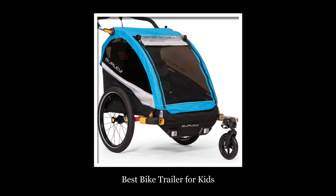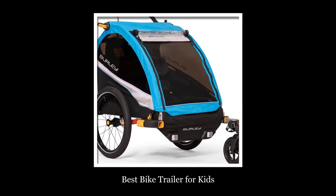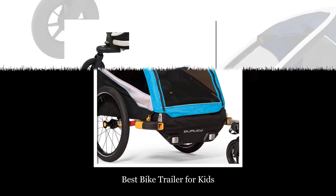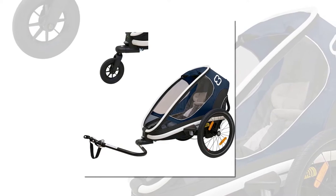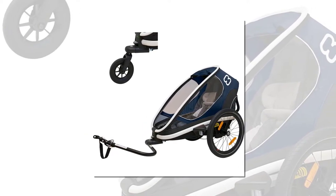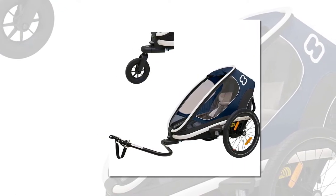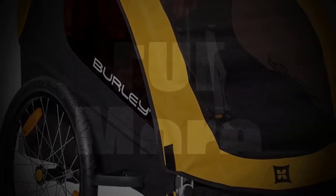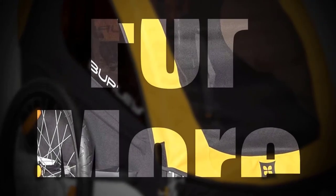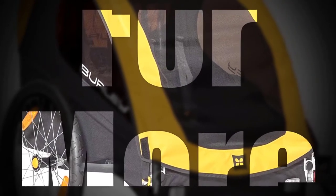Looking for a cool way to get around town with little ones? We considered more than 12 bike trailers before selecting eight fun options for our roundup. A great bike trailer can be an excellent way to get your family out and about for adventures. With so many options on the market, it can be challenging to decide which trailer best suits your needs. Components such as adjustable suspension, multi-sport capabilities, and storage capacity can make all the difference when hauling your little ones around.